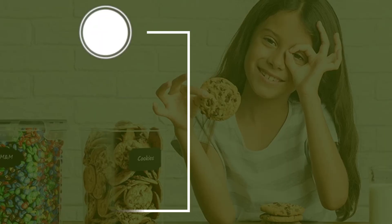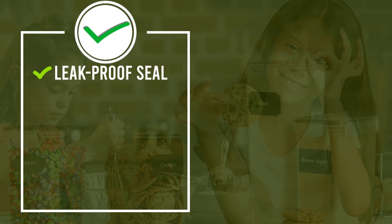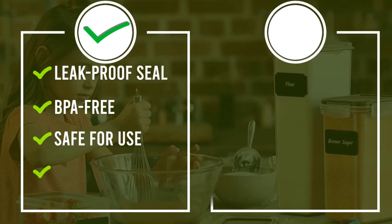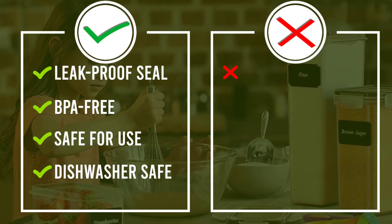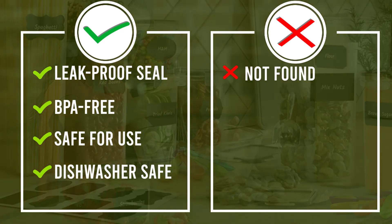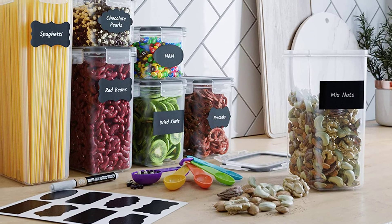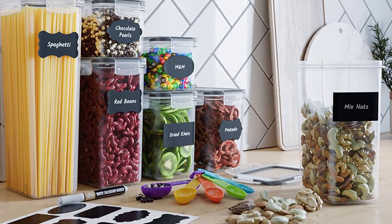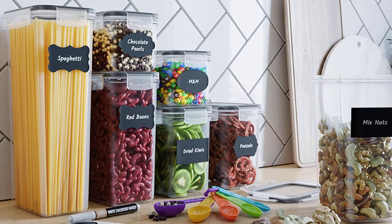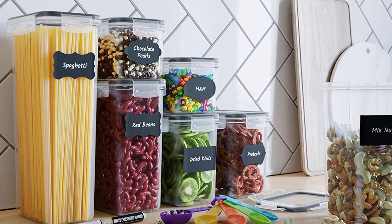For smaller ingredients or those you keep in limited quantities, you may want to consider smaller containers to use alongside this set. Each container is made from BPA-free plastic that is top-shelf dishwasher safe, and the bundle comes with measuring spoons and reusable chalkboard labels. Silicone seals help to keep air out and freshness in, and they can also hold liquids if you decide to use these containers for juice, water, or soup.